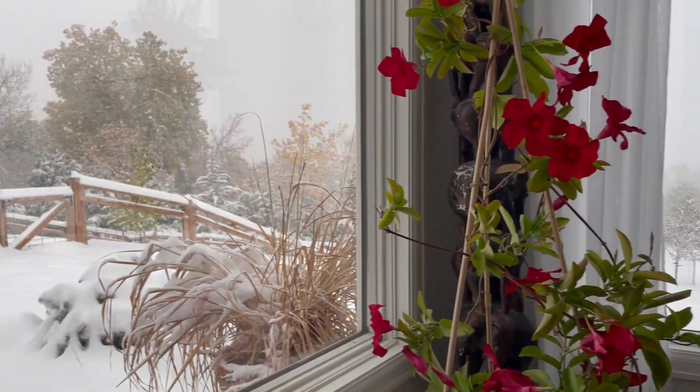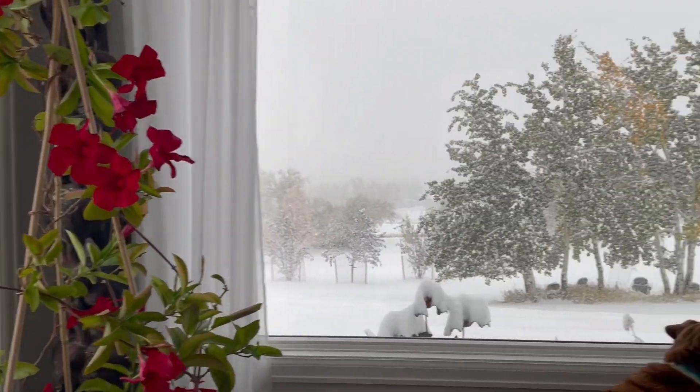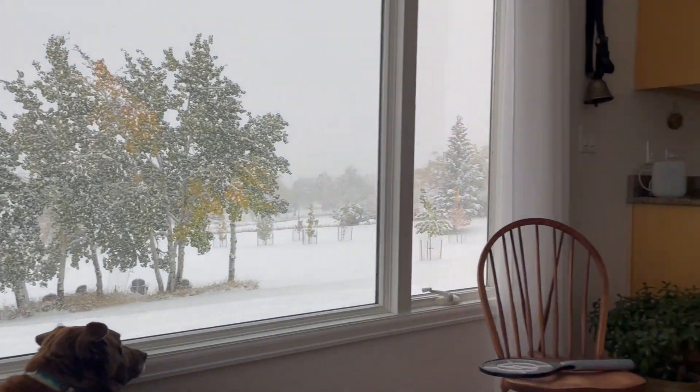It's fall — it looks like winter but it's fall — which makes it football season and of course Lego season. We had some requests, and one of them was for the F-4 Phantom, and that's what this is.